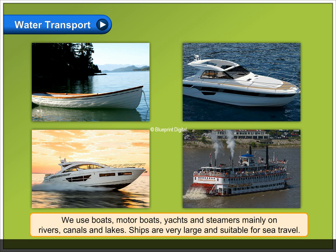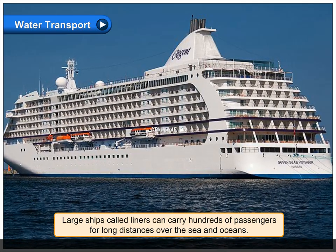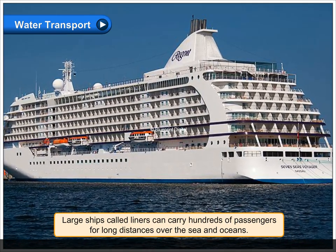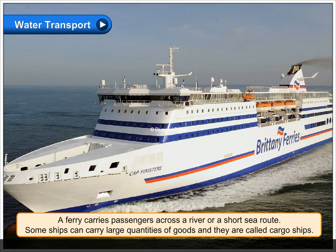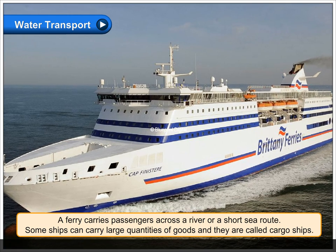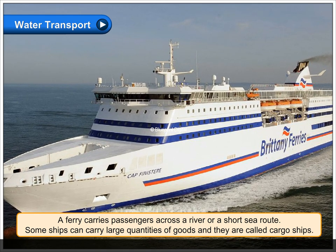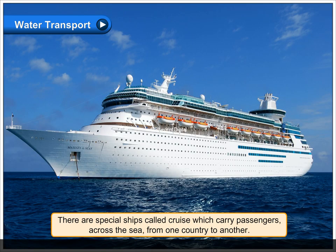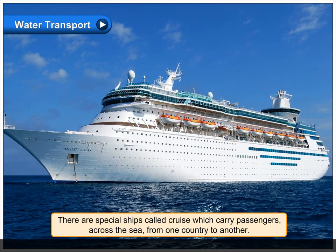Ships are very large and suitable for sea travel. Large ships called liners can carry hundreds of passengers for long distances over the sea and oceans. A ferry carries passengers across a river or a short sea route. Some ships can carry large quantities of goods and they are called cargo ships. There are special ships called cruises which carry passengers across the sea from one country to another.